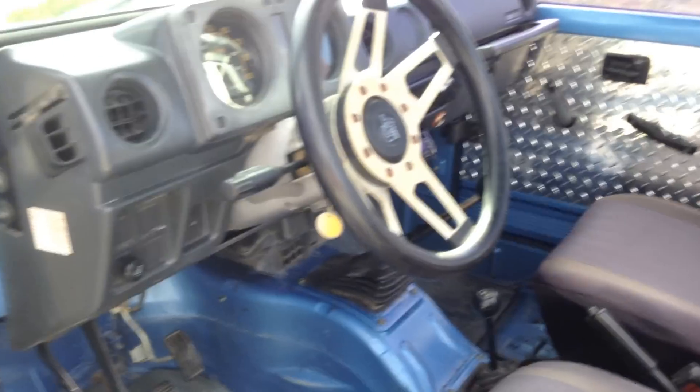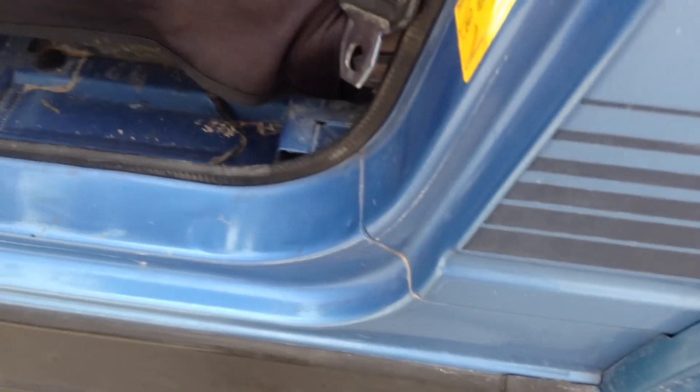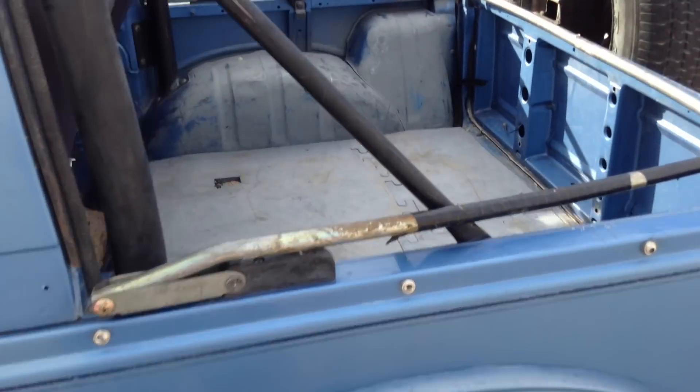Nothing fancy on the inside, but no rust anywhere. No rust under the rockers. No rear seat. It does have a bikini top, a full top, and a top bow.